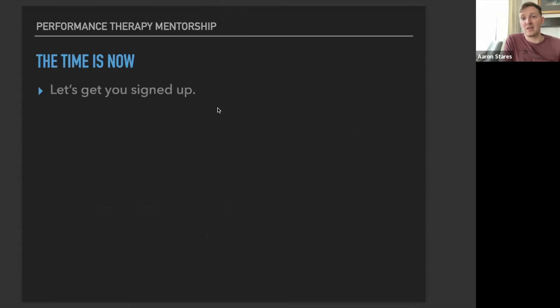The time is now to sign up. You're on the page already — the button is just above you. Click the link to sign up, get registered, and take care of your CEUs for the next couple of years. I'm going to shut up now. Let's get you signed up for this course, and I can't wait to start working with you soon. Thank you.